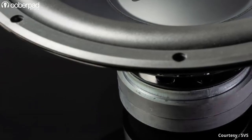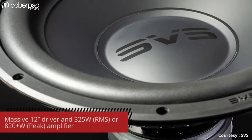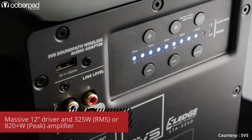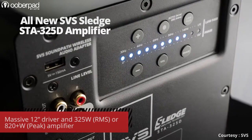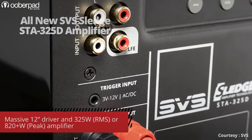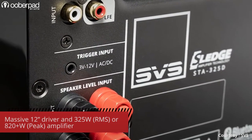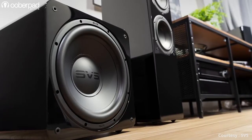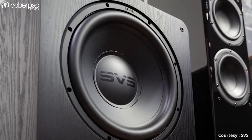Both subwoofers from SVS Sound incorporate a massive 12-inch high excursion driver in a front firing position. They are driven by a built-in STA325D amplifier with fully discrete MOSFET technology that can deliver up to 325W RMS or 820-plus watts peak output. The result of this combination is a chest-thumping bass output that makes its presence felt in the room.